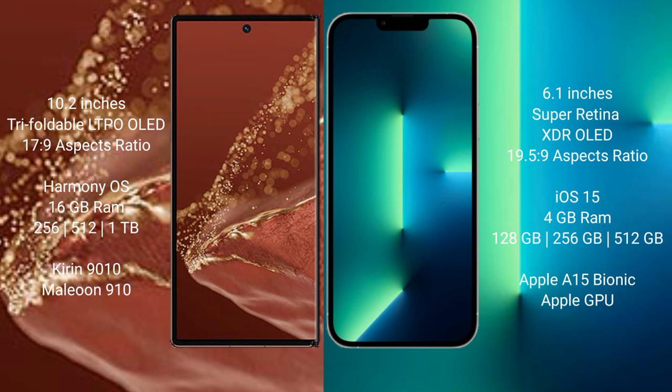The Huawei Mate XT Ultimate runs on the HarmonyOS operating system, while the iPhone 13 runs on iOS 15.